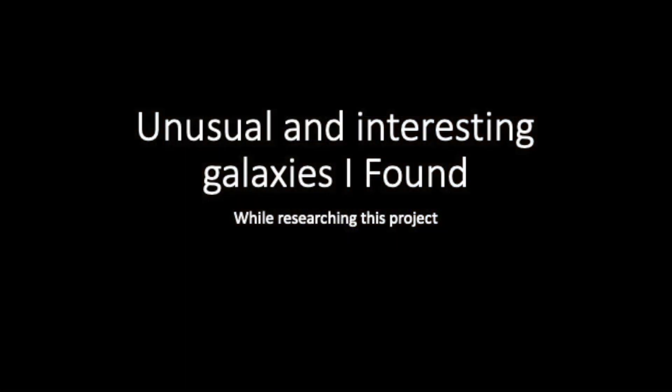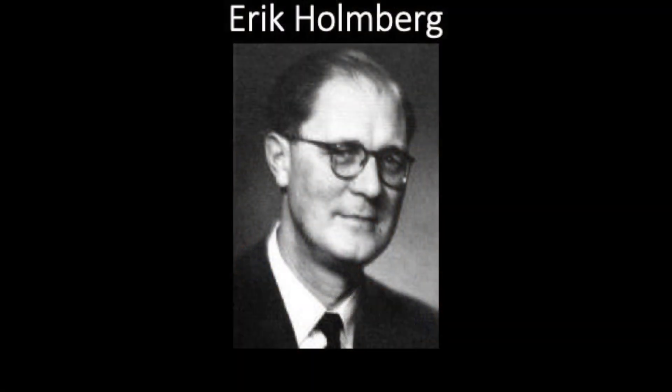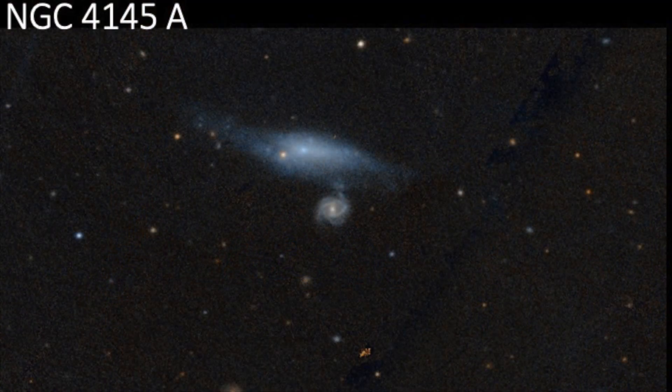Now I'm going to talk about some interesting, unusual galaxies that I found while putting this catalog together. This is NGC 4145A. Some people say it's not a traditional NGC object, because it was found by Eric Holmberg — a lot of amateurs don't realize he was one of the first astronomers to study interacting galaxies. When I looked at this, I looked at thousands of SDSS images. You can see the galaxy on top is blue and the galaxy below is red. What that tells me is that the blue galaxy is a foreground object.